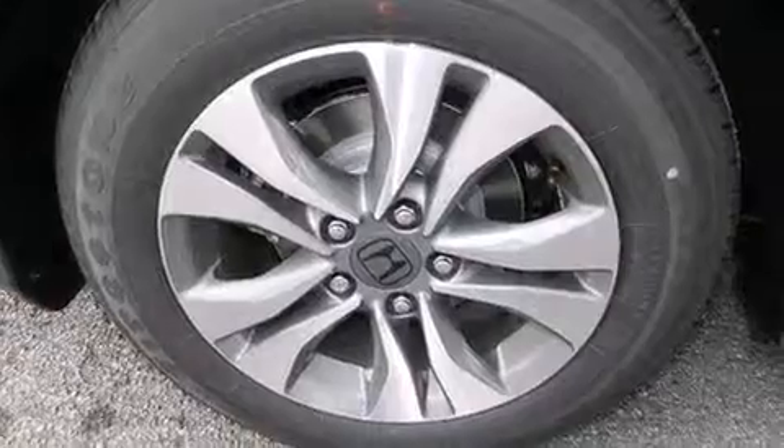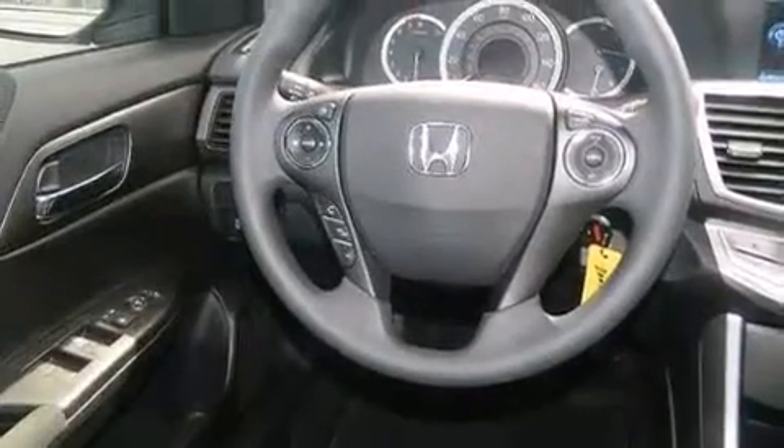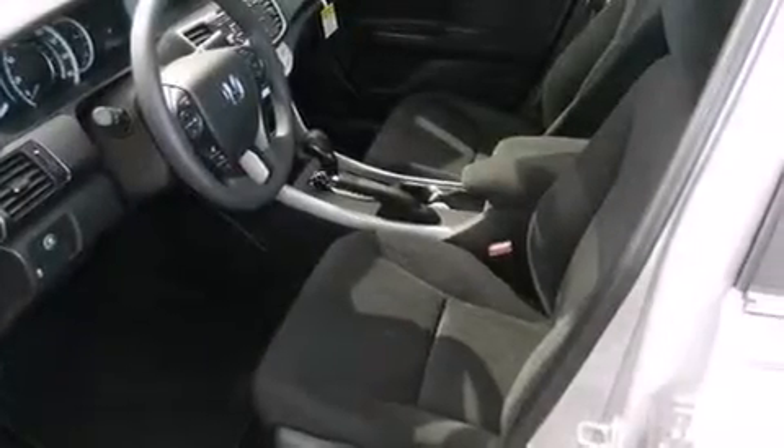The following features are also included: cruise control, full power accessories, side impact airbags, a keyless entry system, and air conditioning.